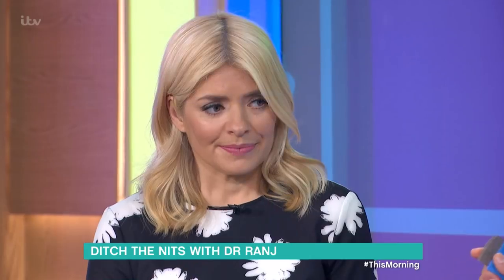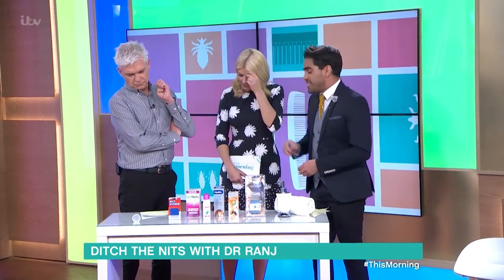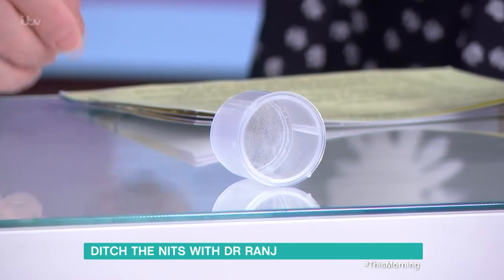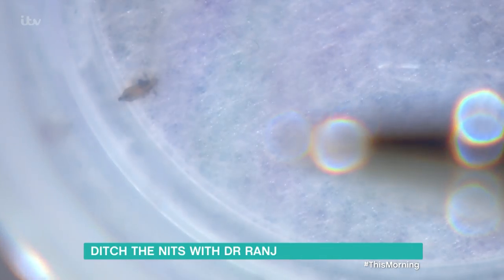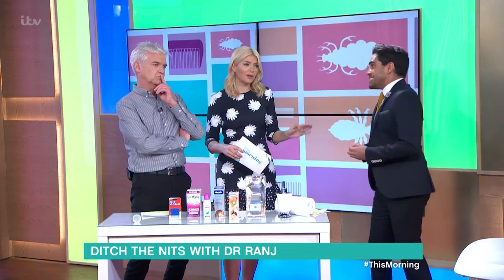You might feel them crawling around, which sounds horrendous. You may see the eggs or the live lice, but they are really, really tricky to see. Just to show how tricky — we've got one in the studio, safely in quarantine. Can you see it? So, so small. You get an idea of how tiny they are — they're only about a millimeter.